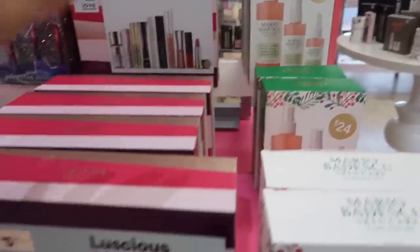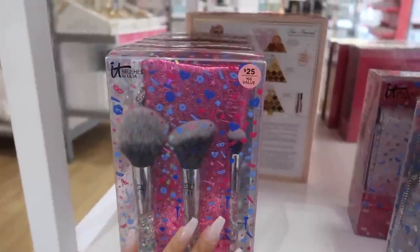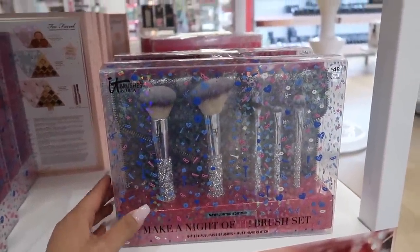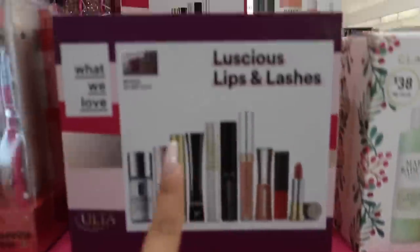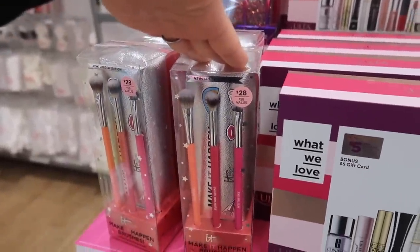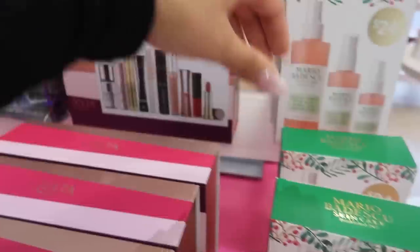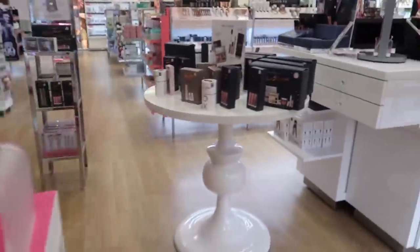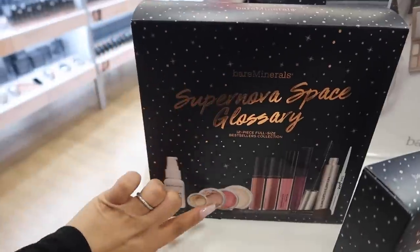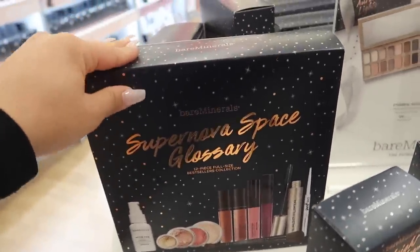Here you can find gifts under $25 — skincare, lip kits, and more. They have this IT Cosmetics Celebration of Brush Set, $25 for a $65 value with three full-size brushes plus a makeup bag, or $48 for five brushes plus the bag. They also have a Mario Badescu facial spray under $25 and more cosmetic brushes for $35. There's an BareMinerals 12-piece full-size bestseller collection — everything is full size, a really good deal.